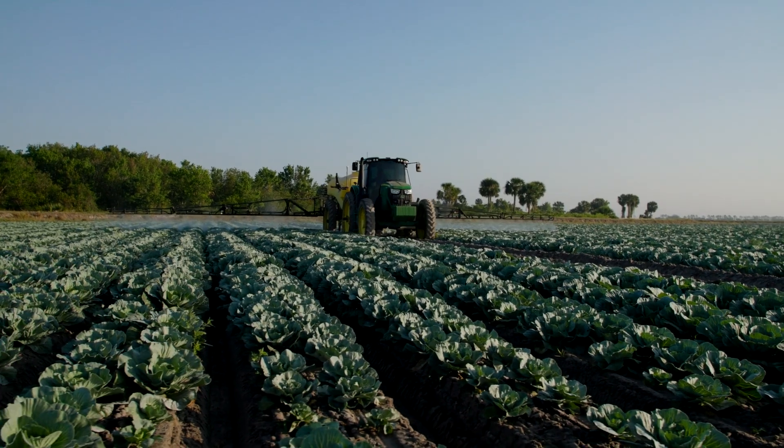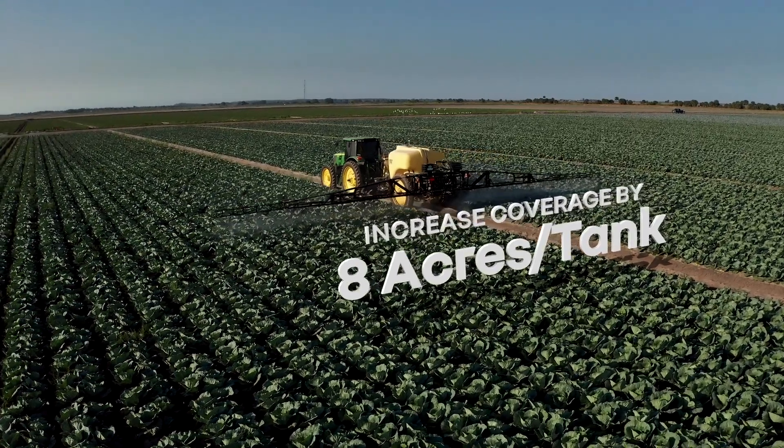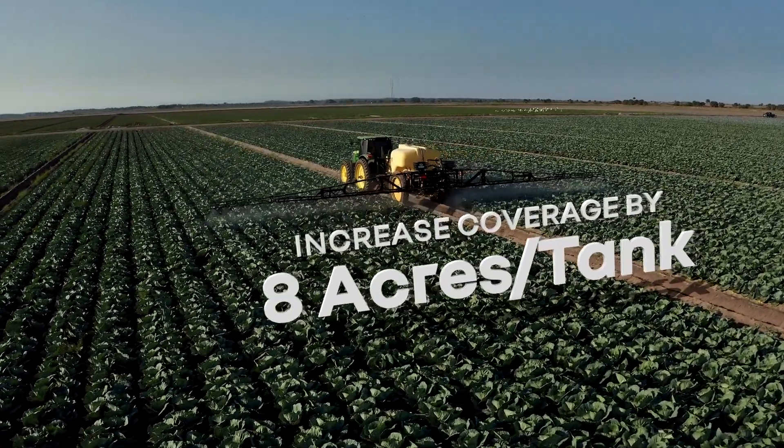With the reduction in gallons we've implemented this last season, we're gaining about eight acres per tank, which can potentially cut out an entire spray day during the week. That's huge for us, and having a system like Magro is just another step to help increase our efficiency.